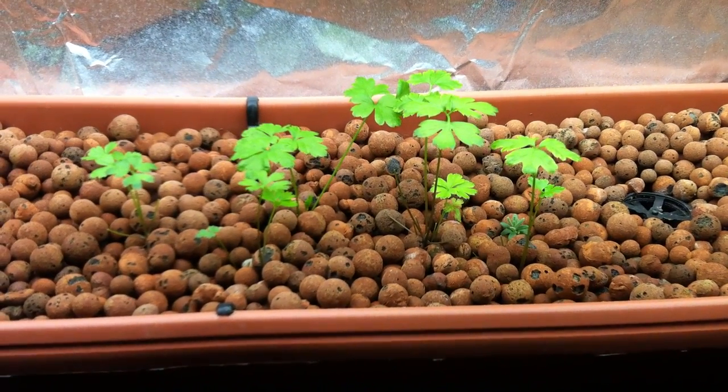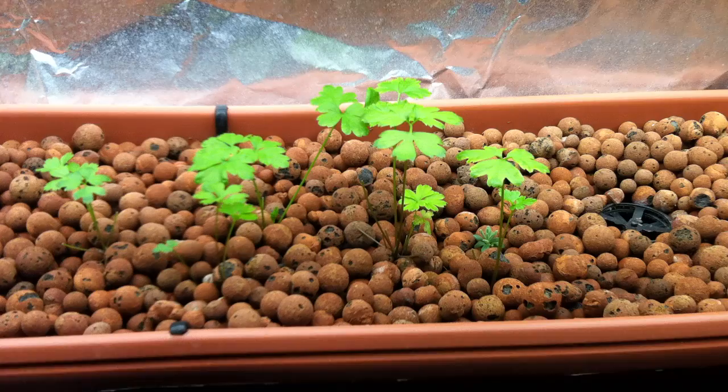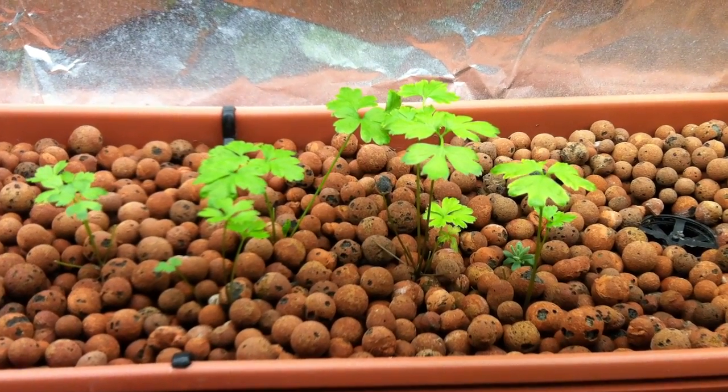Hey everybody, it's been a while since I've done an update on my aquaponics system, so I just wanted to show you guys what I've been growing.